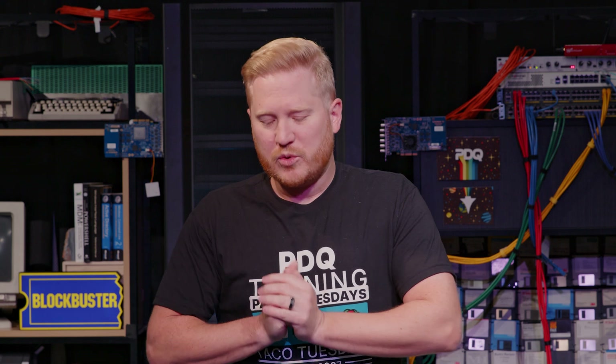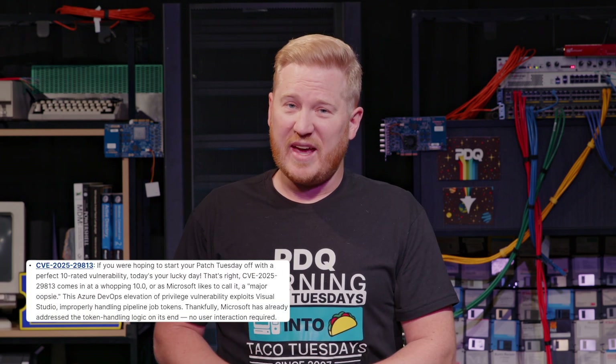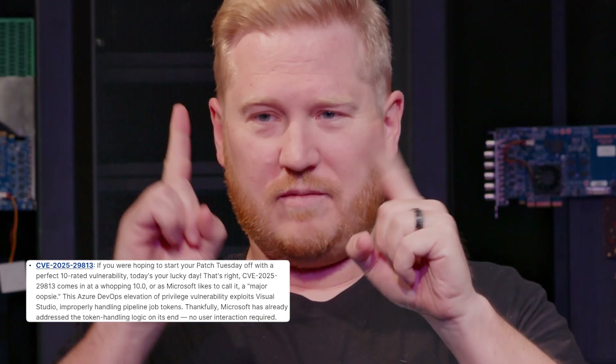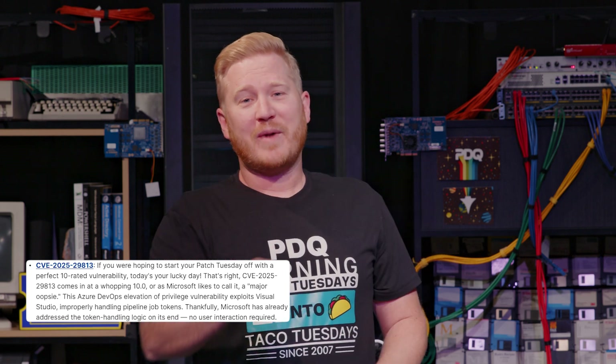We'll start off with CVE 2025-29813, and if you were hoping to start off your Patch Tuesday with a 10, Microsoft delivered.